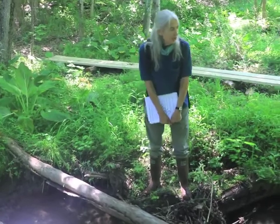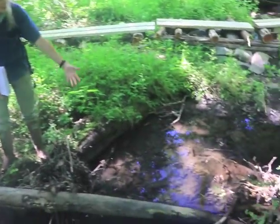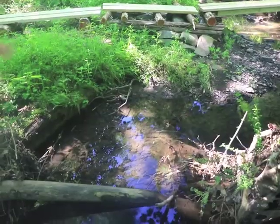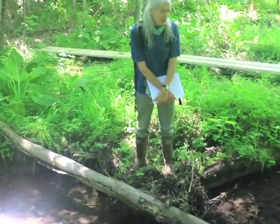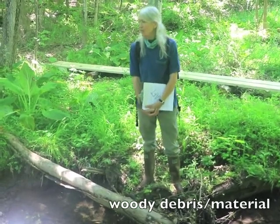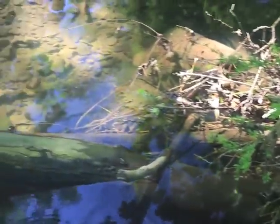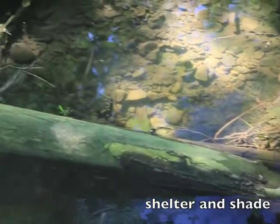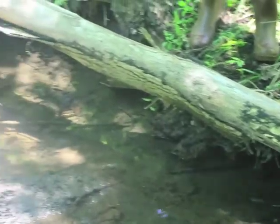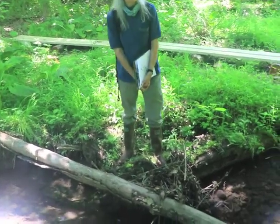Here we are just a few feet downstream. We have another little riffle running into this pool, which is again filled with small fish. We have a log running across here. Logs like this and other kinds of woody debris in streams can be huge contributors to the habitat quality of a stream. They provide shelter and shade, perching habitat for hunting animals, and food as they slowly decay and become food for the invertebrates of the stream.